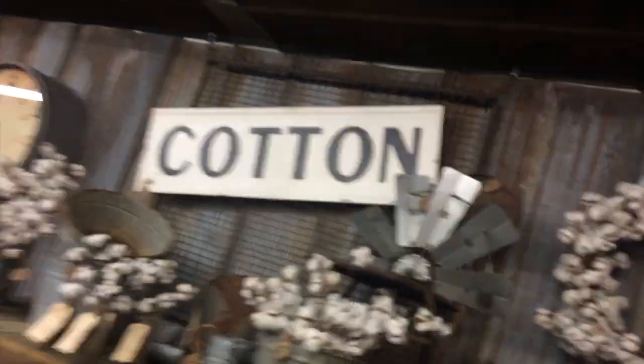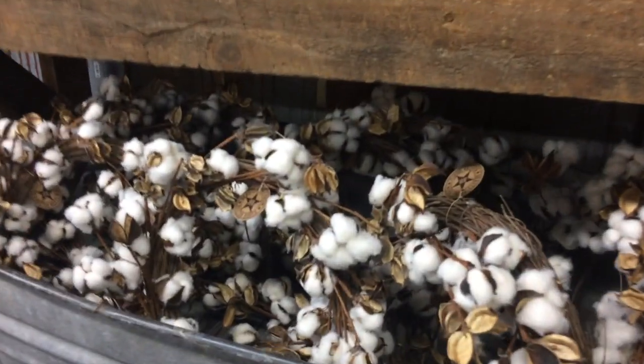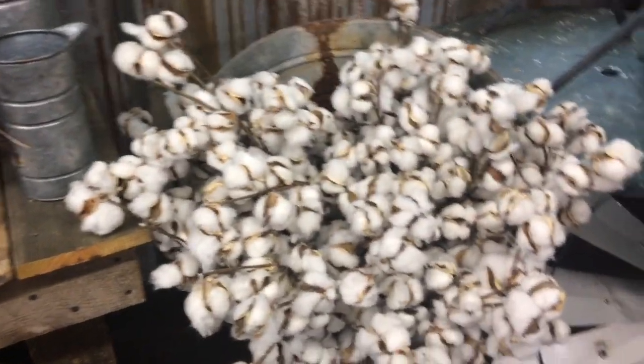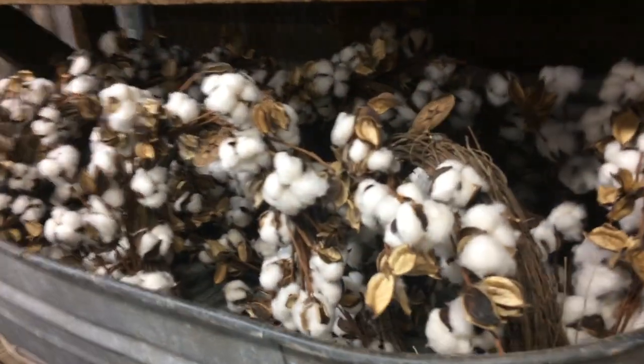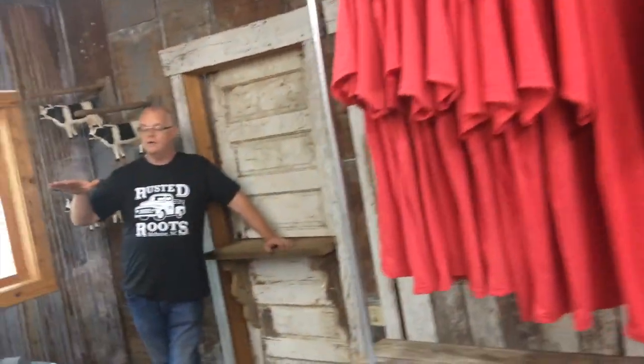Another section we are totally stoked about is all of our cotton. We have cotton wreaths, cotton stems, and cotton arrangements. The stems are only eight bucks and they're 18 inches tall, so you can always trim them down if you want something shorter. We have two different kinds of wreaths for sale and tons of galvanized vessels for your cotton arrangements. Right between the cotton and our t-shirts is the hold station — if your hands are full, there will be people to help. Drop off your stuff there and pick it up later.